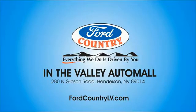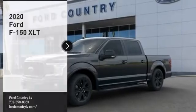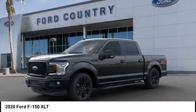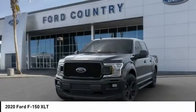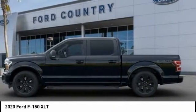Visit Ford Country in the Valley Auto Mall today. Come test drive the 2020 F-150. A Ford F-150 knows how to handle any situation. It's built to follow orders. No whining.